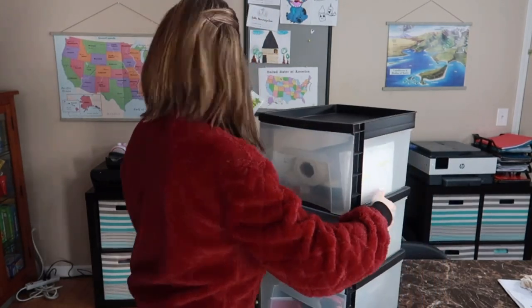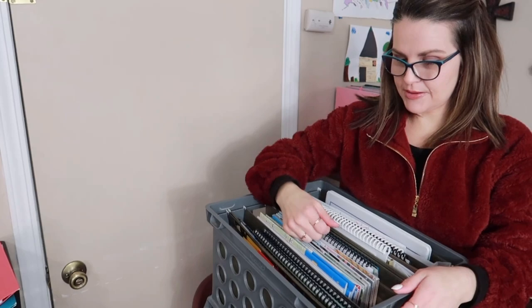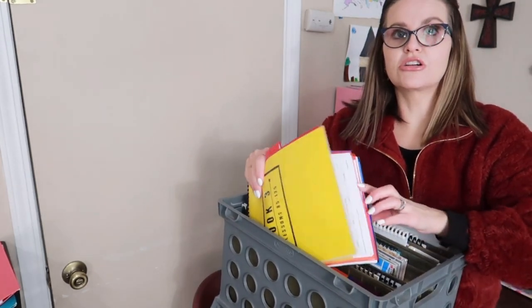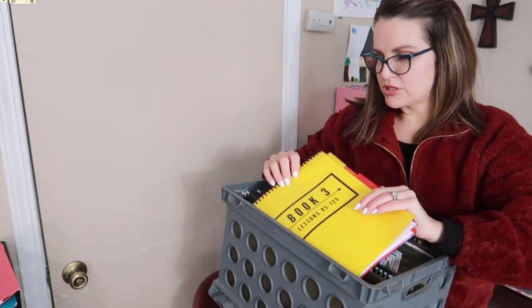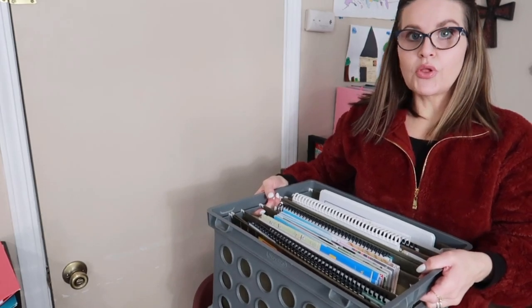I'll set this back on the floor so they can pull from it when needed — that's one thing done. Now I'm going to pull the new studies out of my crate. This crate holds everything we'll be using in the upcoming months: Highlights, unit studies, workbooks with pages for each subject organized by quarter. We also have science units and kitchen cooking stuff in here, though I'm not sure when we'll get back to that.